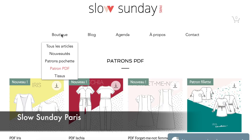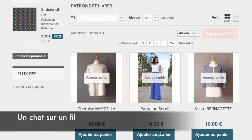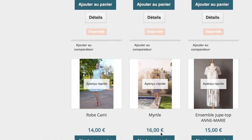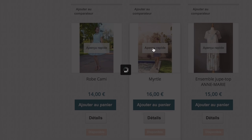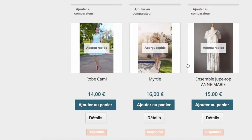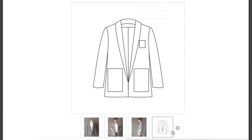Next we have Slow Sunday Paris — they have the well-known Iris top and also a very pretty dress pattern. Then there's Un Chat Sur Un Fil — they regroup patterns from different pattern companies and you can buy them all from one place, a bit like Indy Sews. It's great because you get lower shipping if you purchase pochette paper patterns. If you're in America it can get quite expensive to order from Europe, so you can get different patterns at the same place and share the shipping fees. I love the Vest Michelle — it's a great oversized jacket.